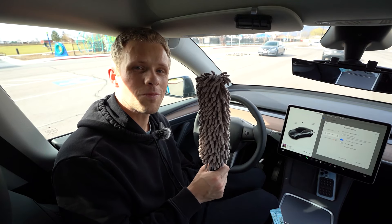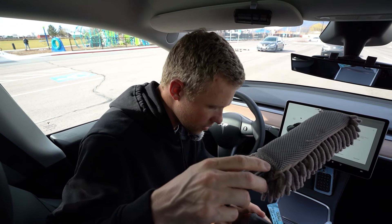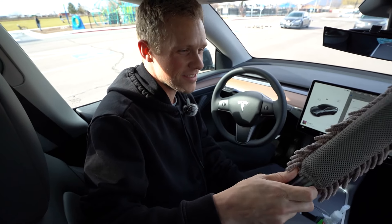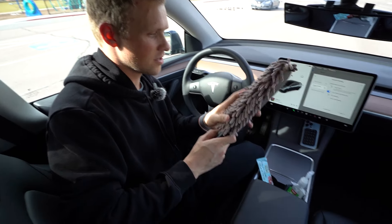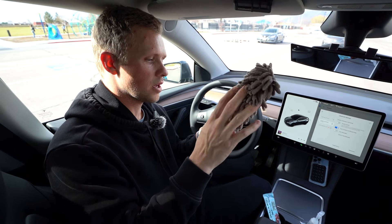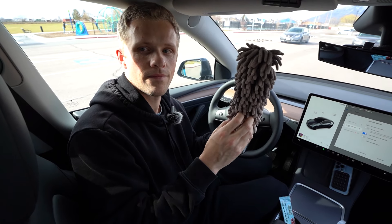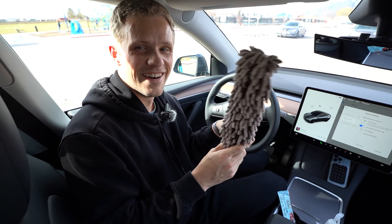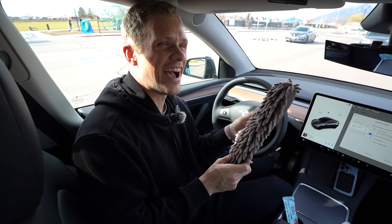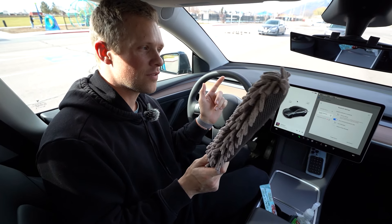This is the ultimate dash duster, and I'm so pumped about this thing. It'll make your car look dashing. These things are just so soft. Not only do they clean, but I could just sit here and play with this. Taking her sweet time. Okay, this is going to be the first time we've officially tested this. I have not dusted this car since we got it.